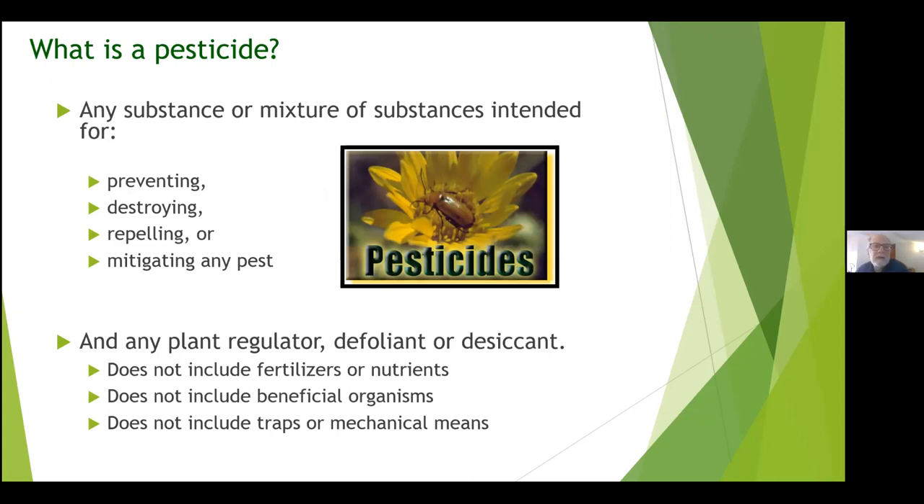What is a pesticide? A pesticide is any substance or mixture of substances intended for preventing, destroying, repelling, or mitigating any pest. It can also be any plant regulator, defoliant, or desiccant. Remember — it does not include fertilizers or nutrients, it does not include beneficial organisms, and it does not include mechanical traps or means. But I always want to stress: pesticides have risk.